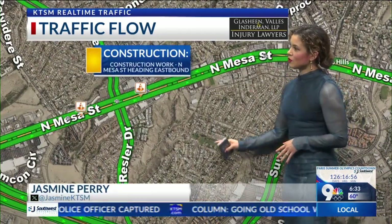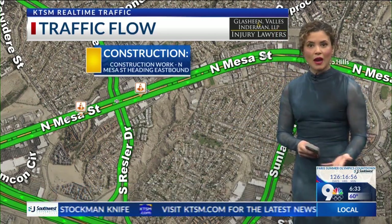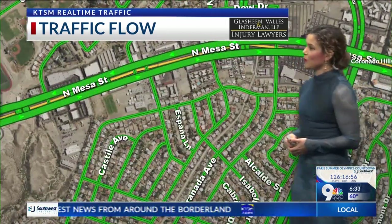North Mesa Street south of Ressler Drive, you will see some construction heading northbound. Even eastbound, there's lots of stuff happening. So when you are out there, just keep in mind there's going to be some crews. Give them enough room when they're working.